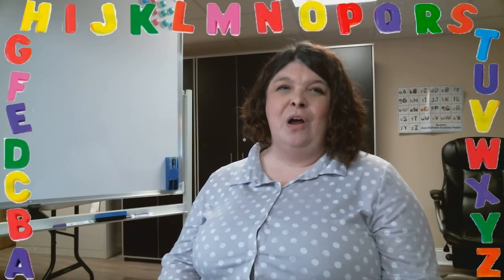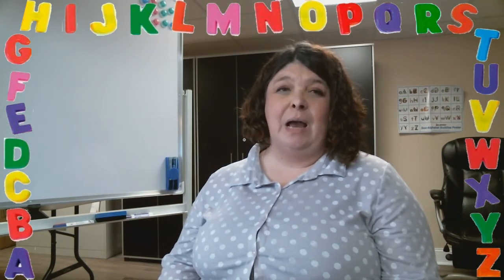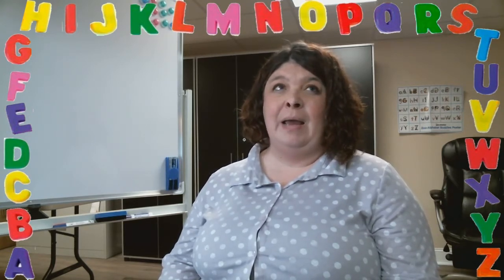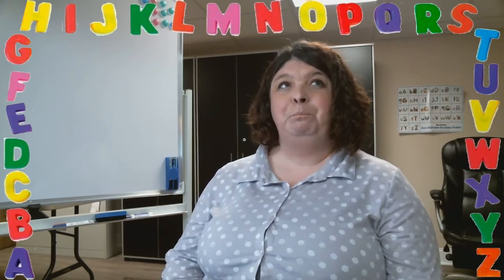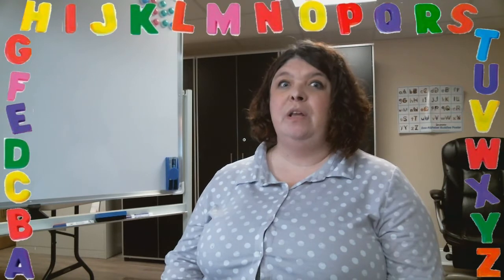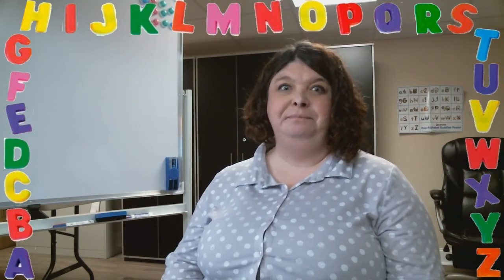You could also use letter sounds. You could say, 'I spy with my little eye something near the TV that starts with an R.' Wonder what that could be!